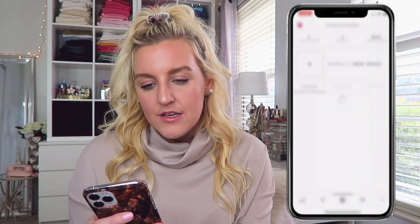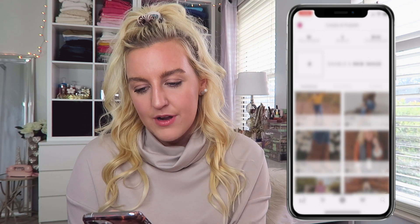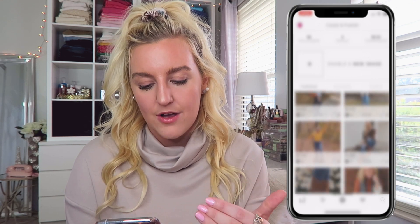Then I have RewardStyle, which is the affiliate marketing link I use for my blog, YouTube, and Instagram. You can also shop my looks on there — if you screenshot any of my outfits that have the little logo on Instagram, you can shop it if you have a RewardStyle account. Over here if you swipe over is my last page of apps.